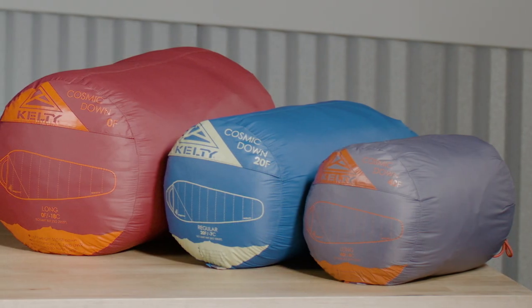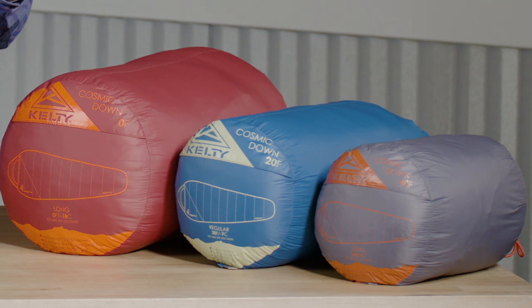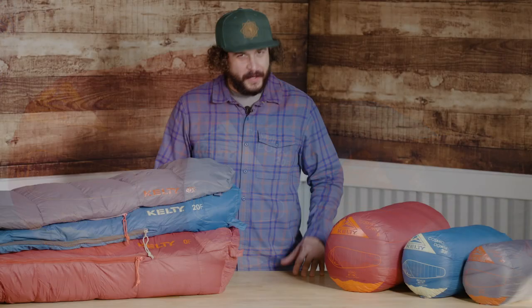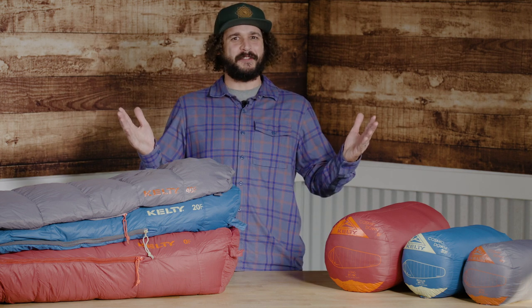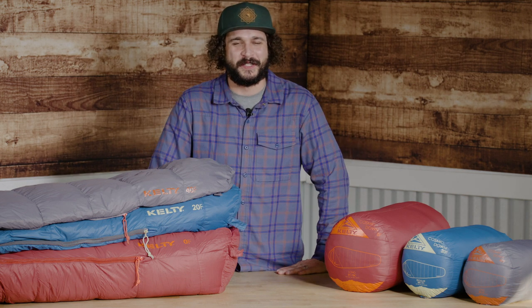When it's time to hit the road, a stuff sack makes pack-up easy breezy. Still wondering what makes the Kelty Cosmic Down so great? It's baffling — so you better find out for yourself.